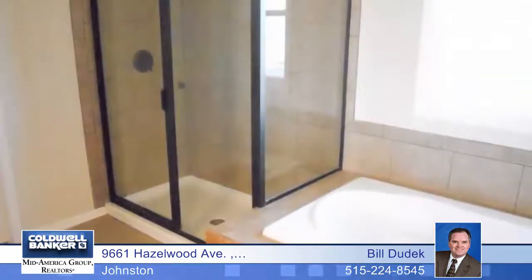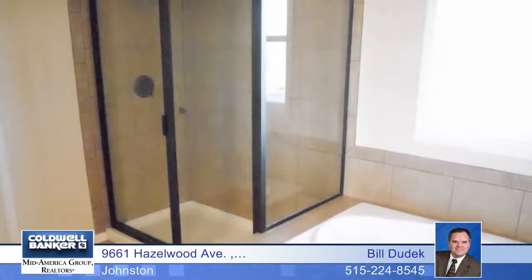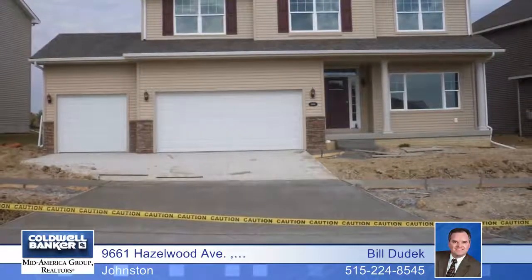The master suite features dual raised vanities, a jetted tub, tiled shower, private commode area, and a walk-in closet.